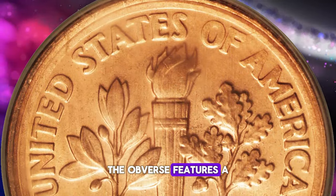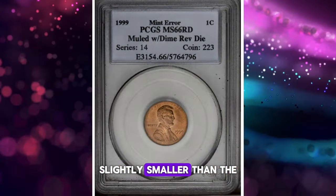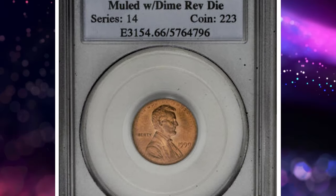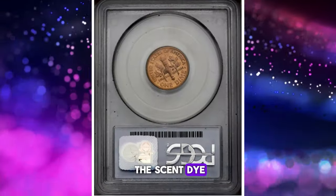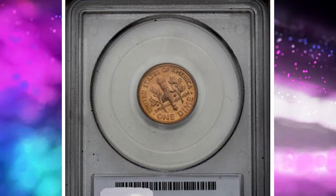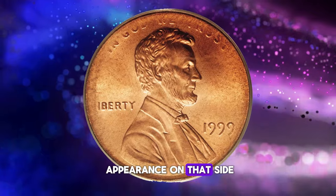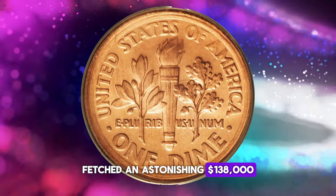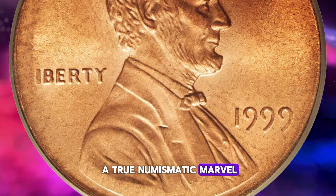The obverse features a sharp strike on Lincoln's figure and the date, though the dime die — slightly smaller than the cent planchet — resulted in minor peripheral weakness on the obverse. The lack of support behind the periphery of the cent die allowed the metal to expand without filling the recesses completely. Conversely, the slightly smaller reverse dime die ensured a boldly struck appearance on that side. This remarkable specimen fetched an astonishing $138,000 at auction, solidifying its status as a true numismatic marvel.